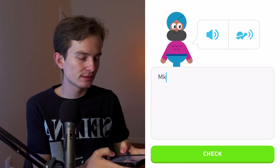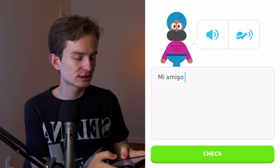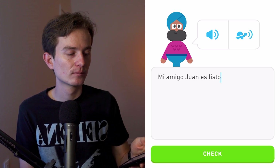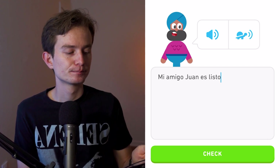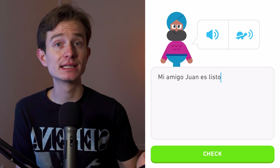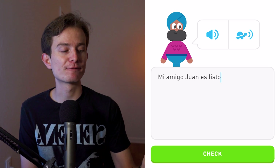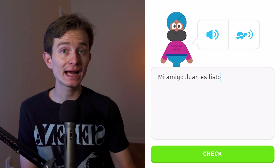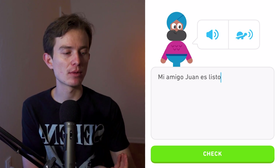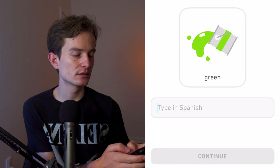Mi amigo Juan es listo. Interesting — you might think 'listo' means 'ready,' but here it means 'smart' or 'intelligent.' 'Mi amigo Juan está listo' (with estar) means 'my friend Juan is ready,' whereas 'mi amigo Juan es listo' (with ser) describes his character — he is smart.